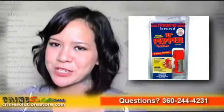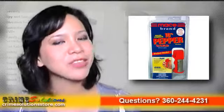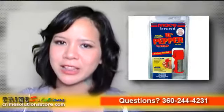It will be a perfect gift to your special someone — let her know that you want to protect her from harm. Mace 10% Pepper Guard Police Strength is available in three sizes: pocket model, personal model, and police model.